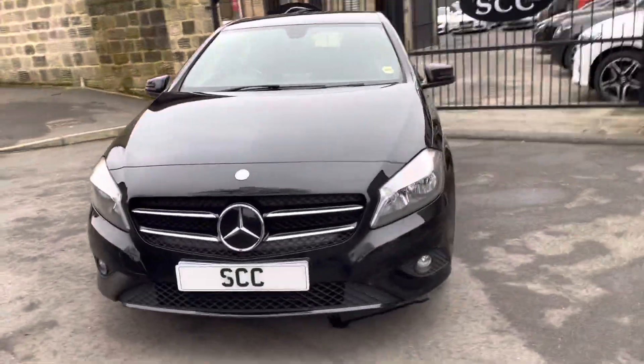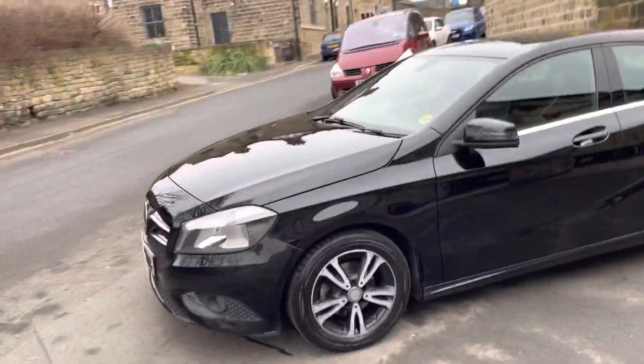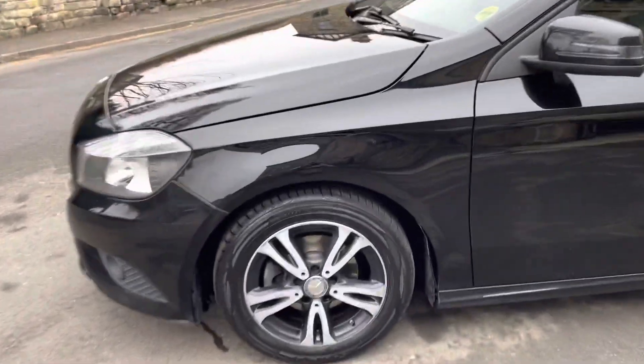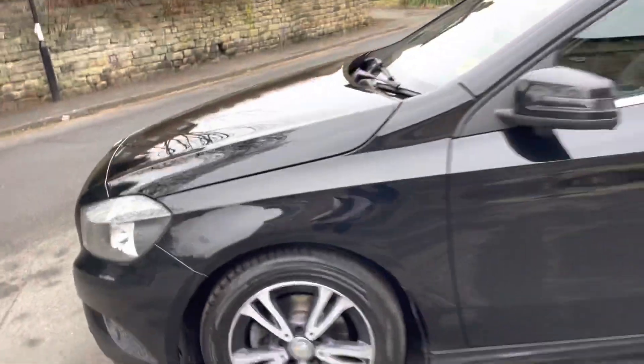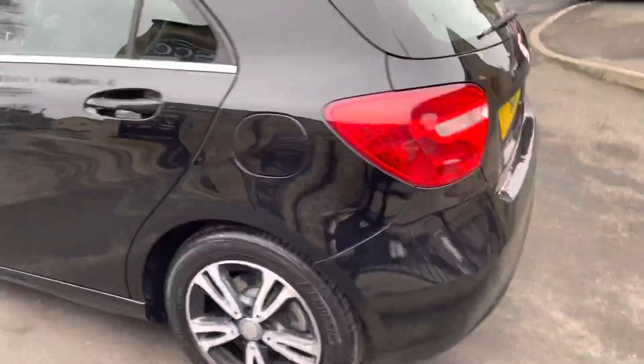As you can see it's got the chrome trim with the chrome badging. Black on the outside with a black leather interior — it does have part cloth interior on this one in particular, but you'll get to see that as well. Bear with us; as you can see, cosmetically it's in very good condition.